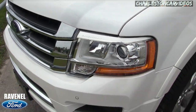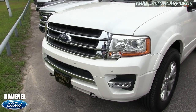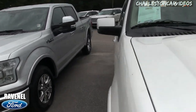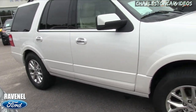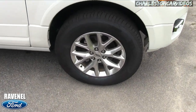Little Easter egg there — that's what we call it in the video world, when you see something that's a nice little detail. I like the color; it's got a nice pearlescent to it. That's why they call it White Platinum Pearl Metallic. It definitely looks like it has four-wheel drive — it sits up a little higher in the air compared to the other Expedition right over there.